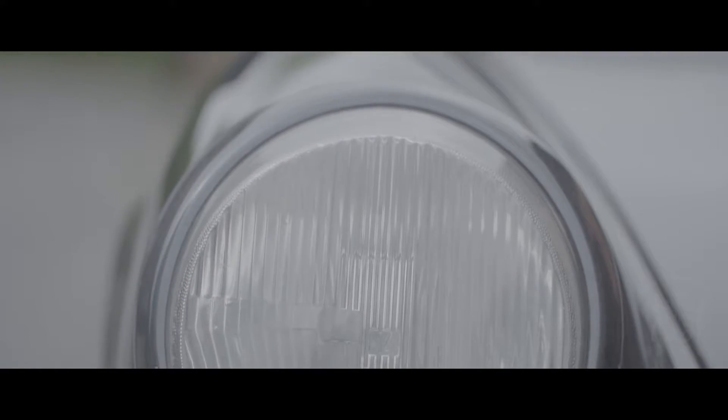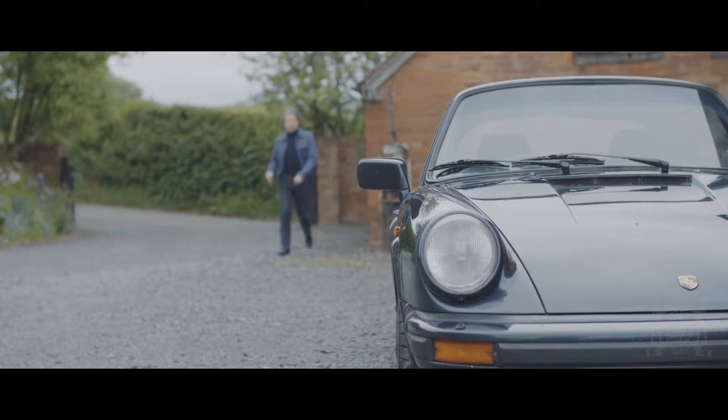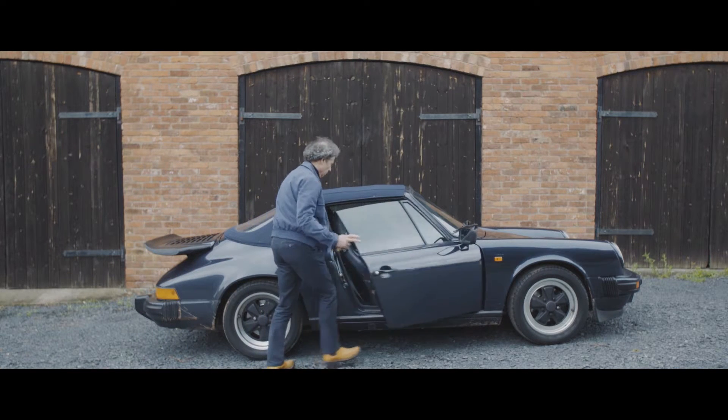I must admit I've never been a great Porsche fan, but maybe I need educating, and that's part of the purpose today. I learned many years ago you can easily misjudge a model by one bad example, so I'm looking forward to trying this car.